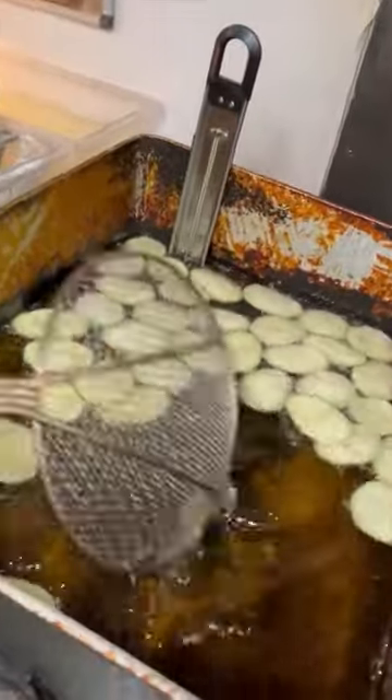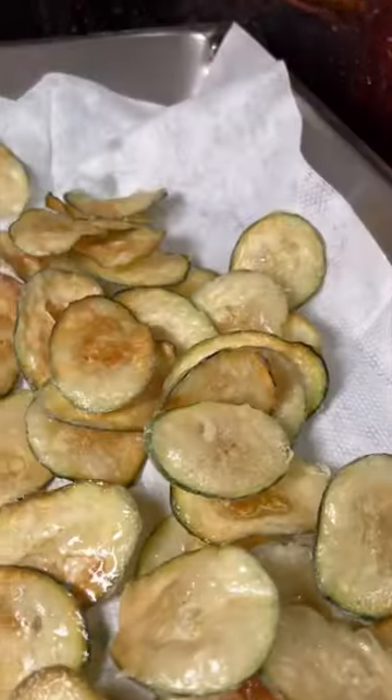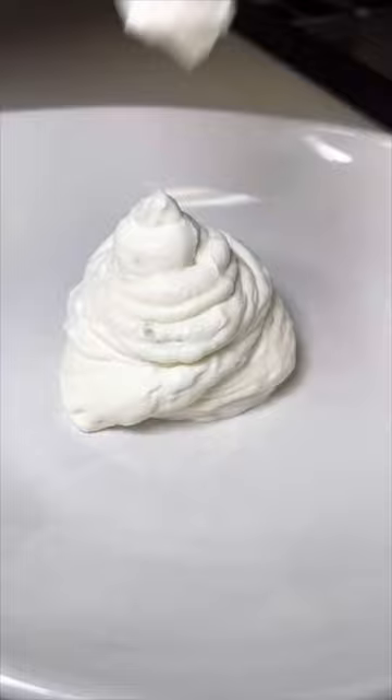After a quick water bath, the zucchini is tossed lightly in flour, and then it goes in the special fryer so that each piece can be turned multiple times while it's cooking.